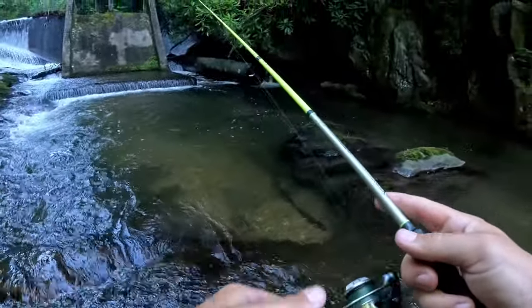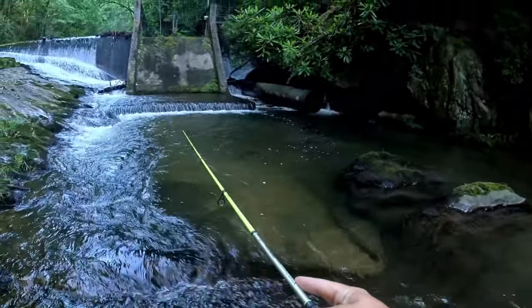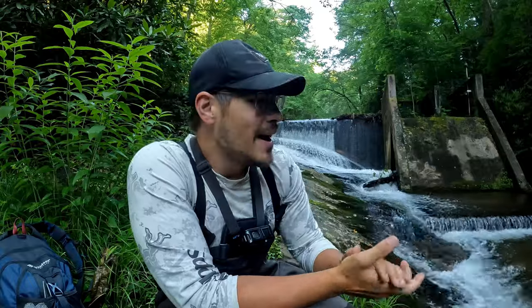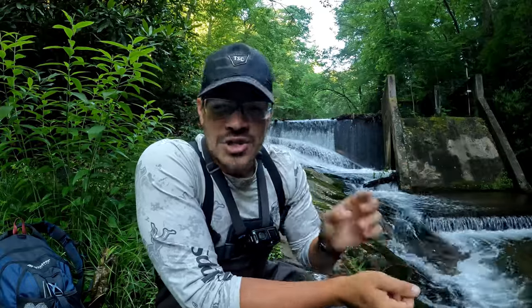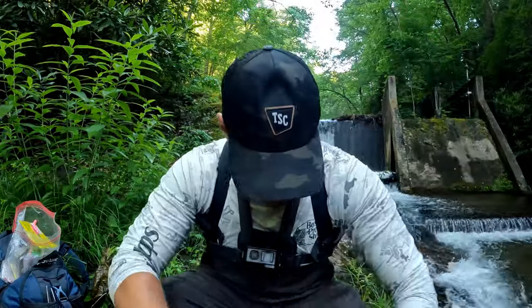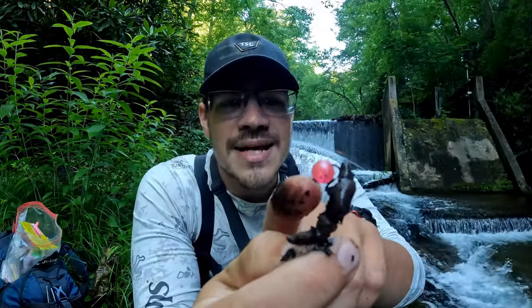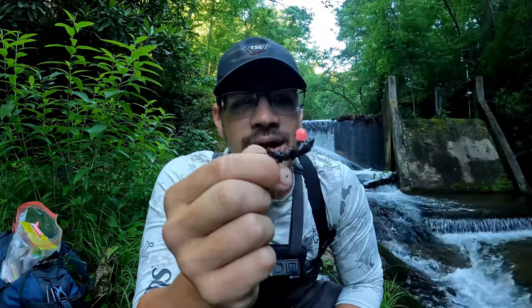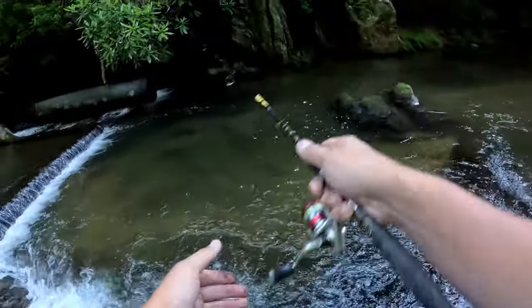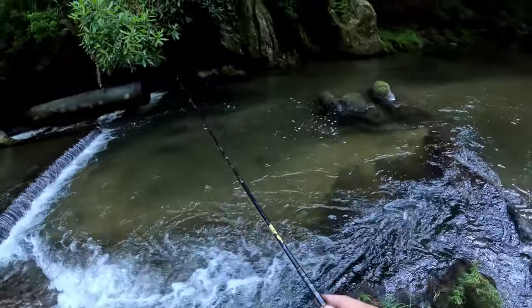I just got nailed — I don't know what that was but it was big. This spot right here I got a couple bites from that little Trout Magnet. I'm going to throw a worm out and tip it with something — it's just too good a spot not to give a try. I've got a couple split shots down to a really small hook with just a little worm, and I've stuck a fake salmon egg on it. I've had a lot of success doing it just like this.